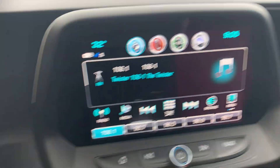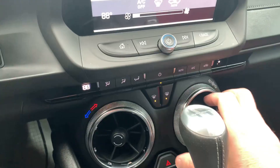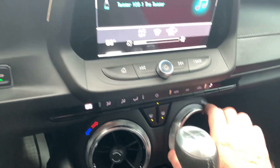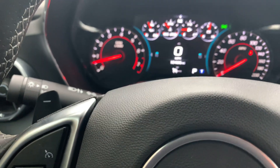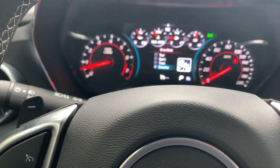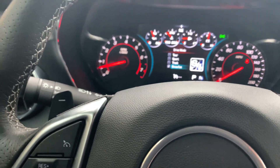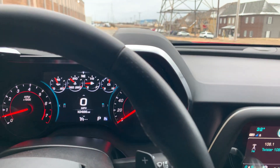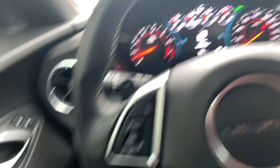Your heat adjustment is here, your fan adjustment is here. It has Apple CarPlay and Android Auto. The different modes are: touring, sport, track mode, and snow and ice. It is snowing here so I'm going to put it on snow and ice. Anyway, I'm going to get out and walk around it.